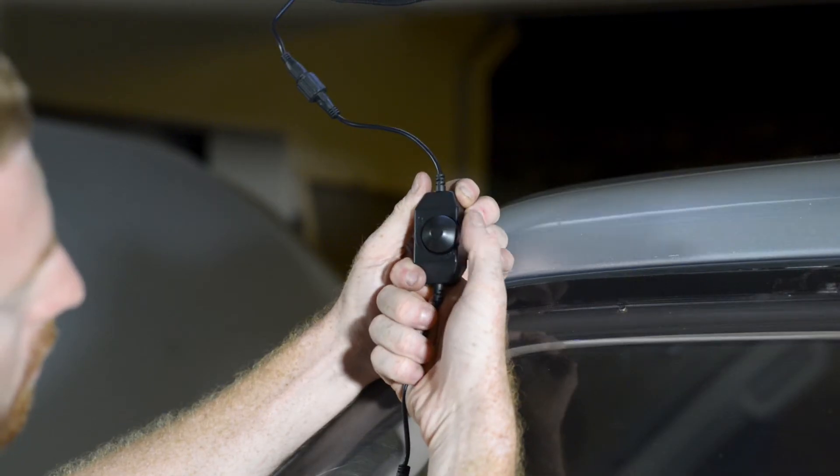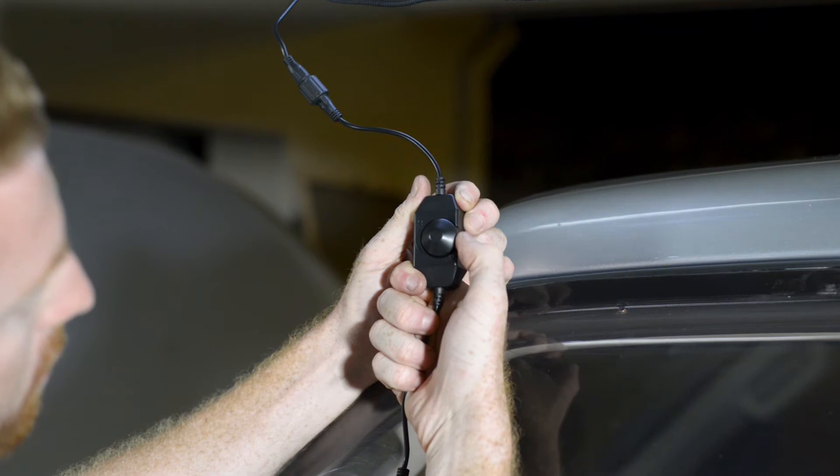When the sun dips below the horizon, these awnings light up the night with an LED strip featuring adjustable brightness via an inline dimmer switch.